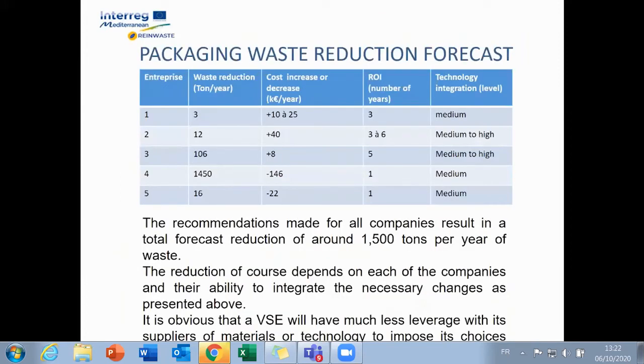Regarding the packaging waste reduction forecast: the table shows that the expected waste reductions depend on the types of business and are more important as the volumes of packaging in question are larger. While this transition generally causes additional costs, it can generate savings when it comes to eliminating packaging components such as a cap or disposable cutlet. These savings can then cover adaptation costs or new investments.